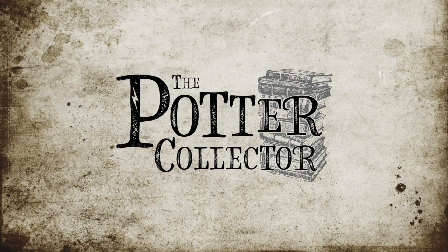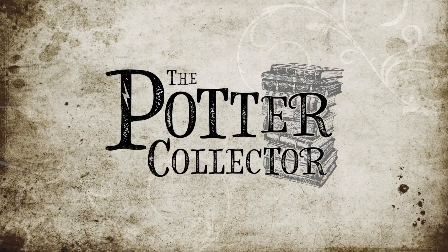Hello Harry Potter fans, Peter Kenneth here. Welcome back to the Potter Collector Channel where we are a community of collectors. Today we are opening up another box of Harry Potter Trading Cards. This set is called the World of Harry Potter 3D Trading Cards. It was a special edition with a mixture of all eight of the movies in this box.